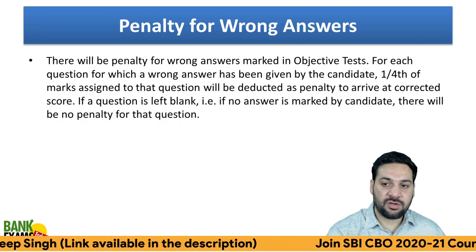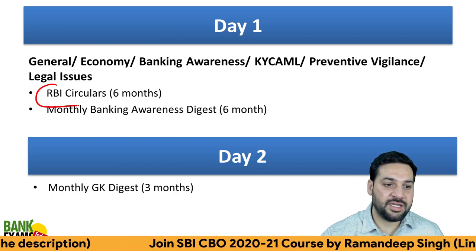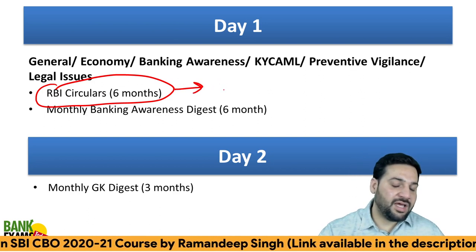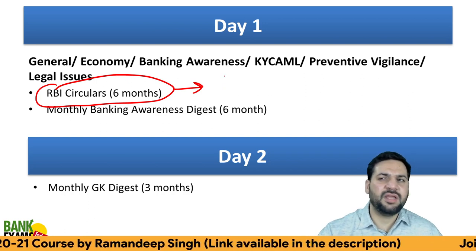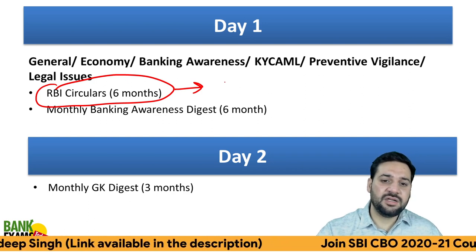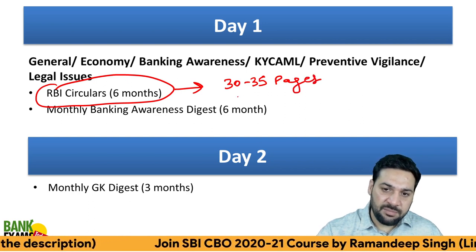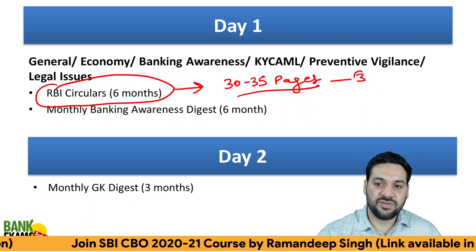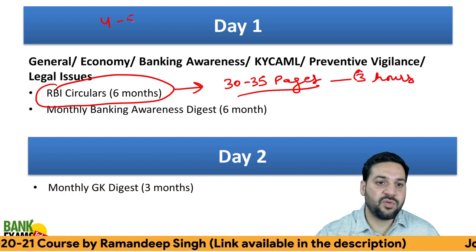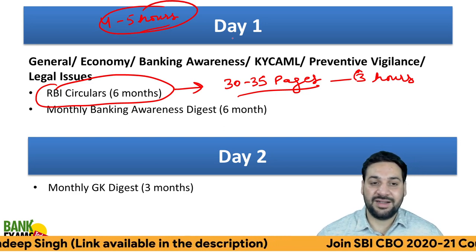The penalty for a wrong answer is one-fourth. On Day 1, I recommend all of you to go through the RBI circulars for the last six months. Every month there are around three to five pages, so hardly 30 to 35 pages of content for six months — that can be done within three hours. I'm assuming that you are investing at least four to five hours a day in studying.